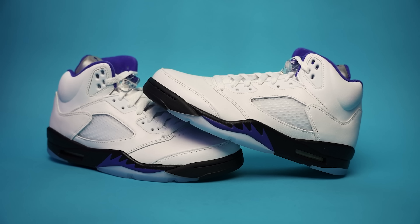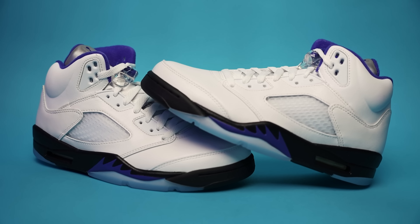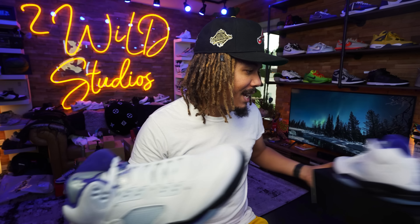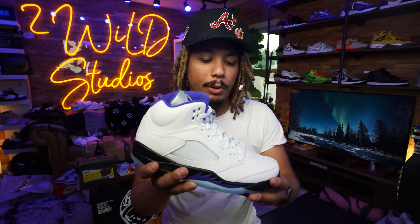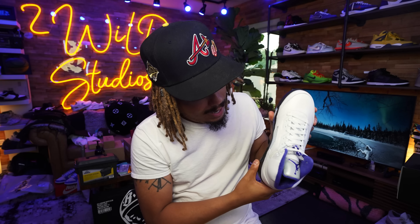Today, guys, we have the Jordan 5 Concord and these are set to release on August 6, which is this upcoming week. We have them in full effect today to give you guys my initial thoughts and opinions. You can also check out my secondary channel 2Wild4TV, because I went to Soulplay and showed them up close and personal as well.